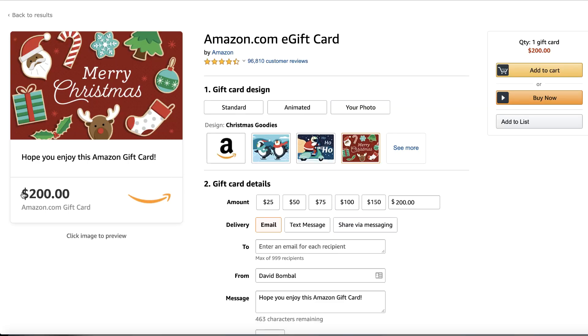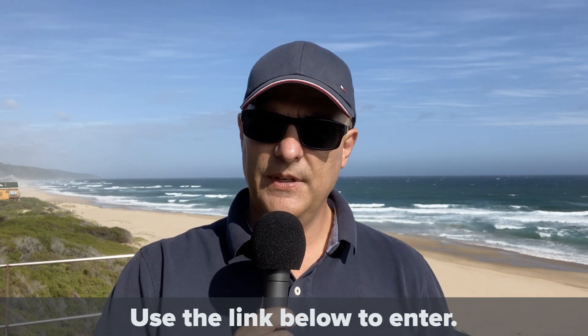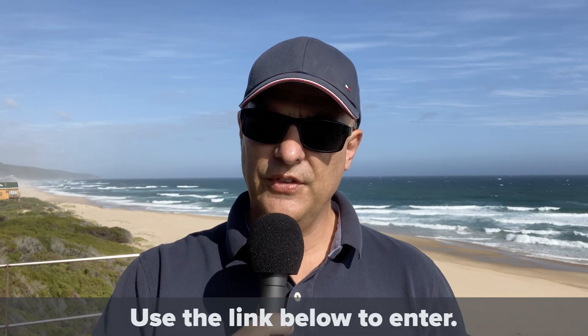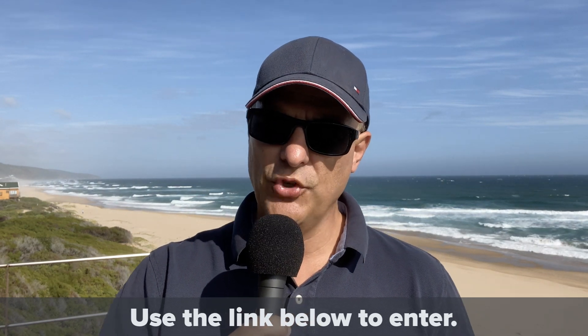It's day six of the David Bombal Christmas Giveaway. It's extremely windy here when I'm doing my recordings — I've had to redo them because I've got some extra stuff to give away. So let's start off with an Amazon e-gift. I'm going to be giving away a $200 Amazon e-gift as a thanks from me to you, to say thank you for the support this year. I really appreciate all the support you've given me.